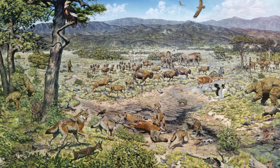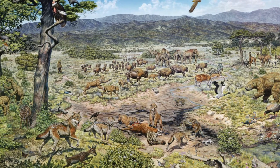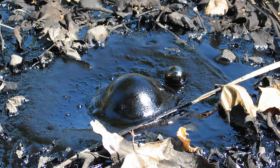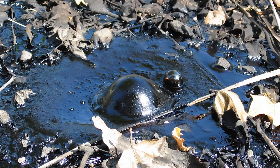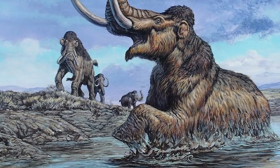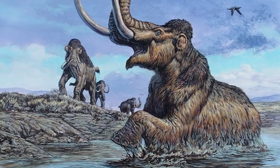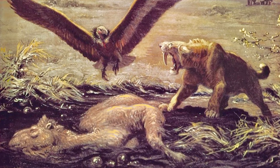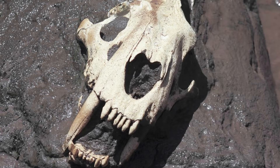The La Brea tar pits are a famous Californian hotspot for the deposition of Pleistocene fossils. The ground in this area has been gradually seeping natural asphalt for tens of thousands of years. Over this time, a plethora of ancient creatures have become trapped within the tar. Unable to escape, they died within these tar pits, leaving their bones to become encased and preserved by the asphalt.